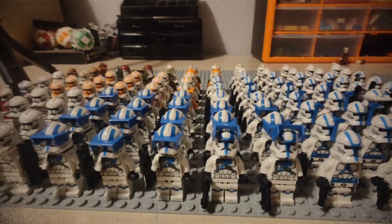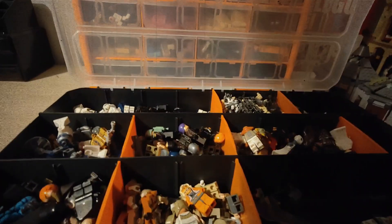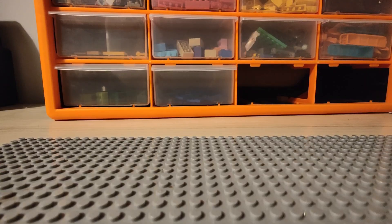So over this week, I'm going to be making three videos: one about my clone army, one about my Star Wars vehicles, and the other about my Star Wars figures. So let's get straight into it.